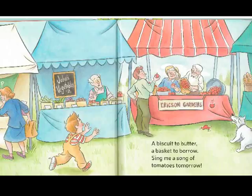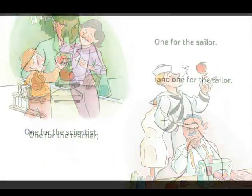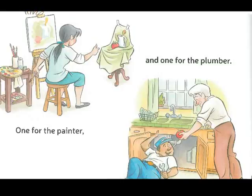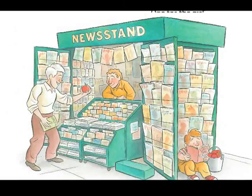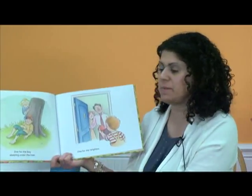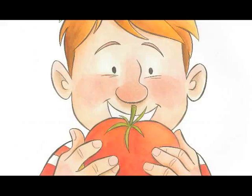A biscuit to butter, a basket to borrow, sing me a song of tomatoes tomorrow. One for the teacher, and one for the tailor. One for the scientist, and one for the sailor. One for the painter, and one for the plumber. One for the dancer, and one for the drummer. This drum says tomato attack — I like that! One for the man at the magazine stand, and one for the girl with a book in her hand. One for the boy sleeping under the tree. One for my neighbor, and one just for me. Of course he had to save one for himself — that was a good idea. Tomatoes, just like peas, are oh so delicious and oh so good for us.